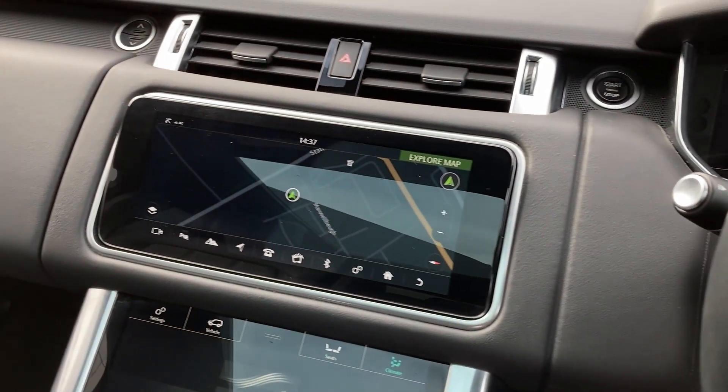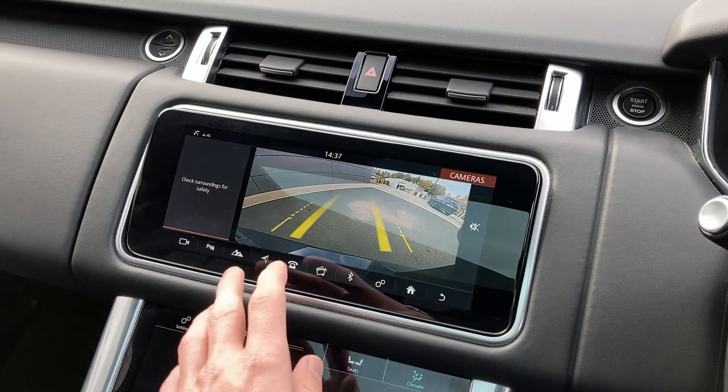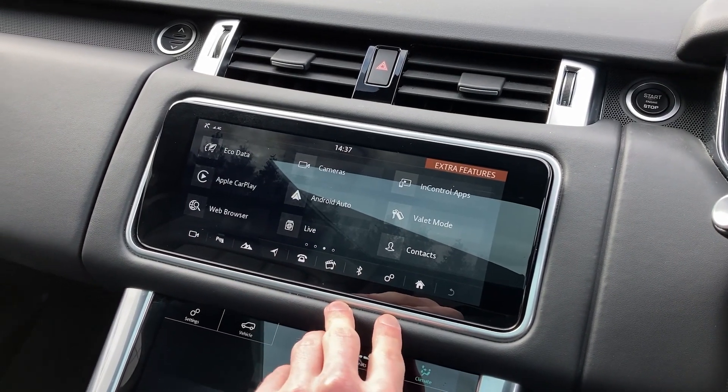On the 10-inch touch display we have satellite navigation, rear camera display, DAB radio, as well as Apple CarPlay and Android Auto integration.